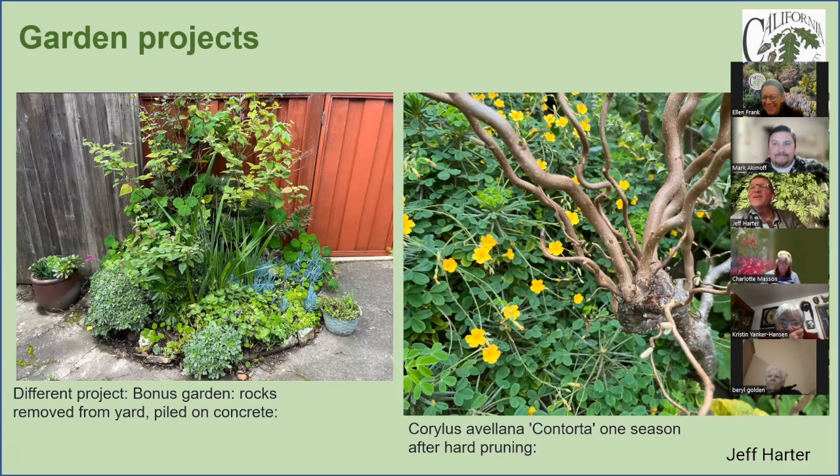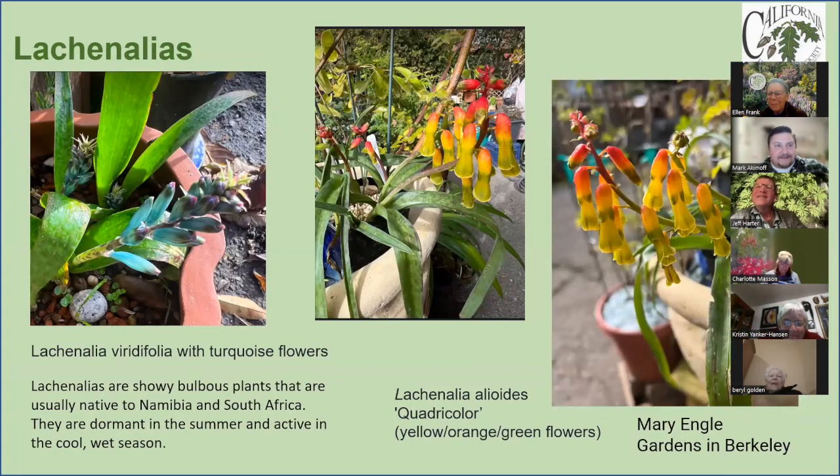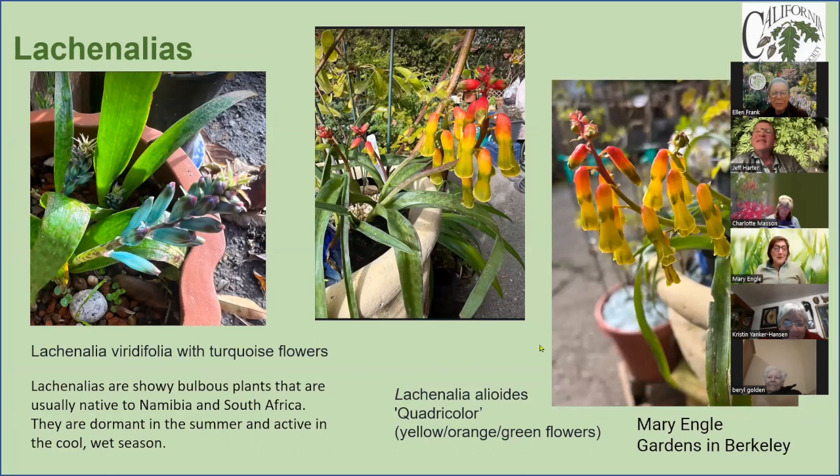Mary: It's winter so the lachenalias are flowering — not all, since some were tiny bulbs when I got them this fall. They're native to the western cape. I love both of these. This is the viridifolia, which I see far less often than the orange and yellow types. It comes up with turquoise flowers.